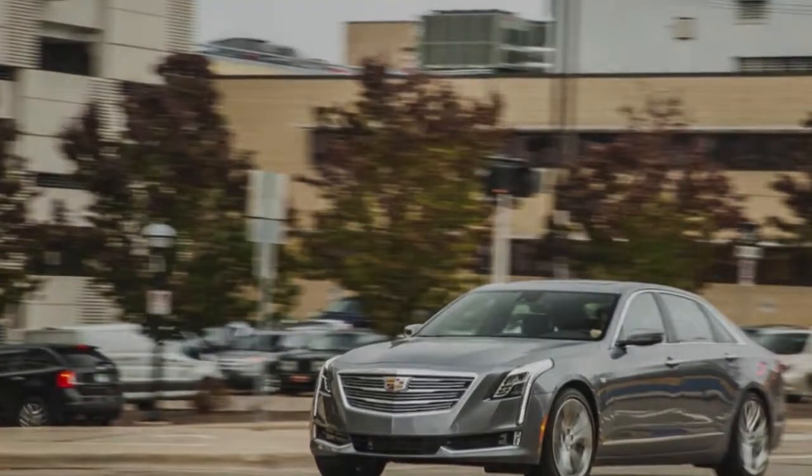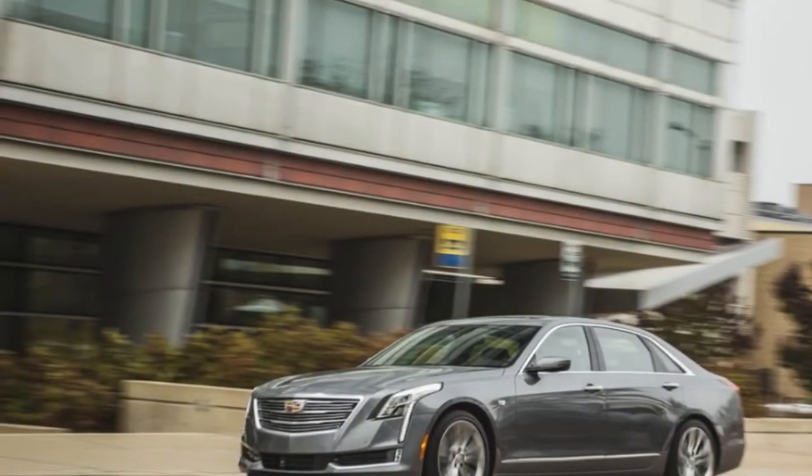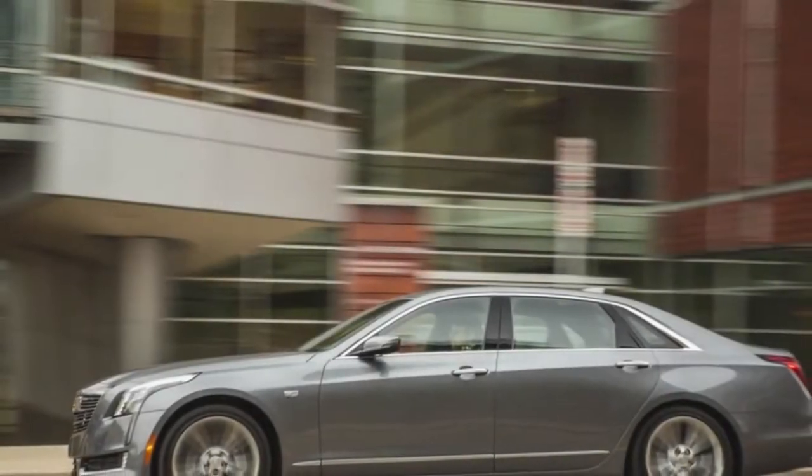At last, the Cadillac does not have their superior craftsmanship and refined powertrains, and recovering the company's "Standard of the World" trademark will require more.